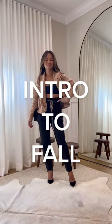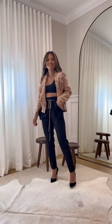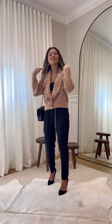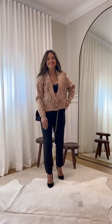For intro to fall outfits, first up I have this all-black base paired with this bandana print fringe cardigan. This is something I'd wear to a casual nighttime event, or you can add a tank underneath and button it up to create a work-friendly outfit.